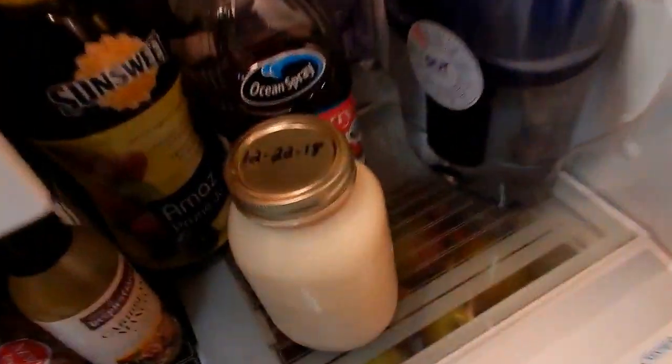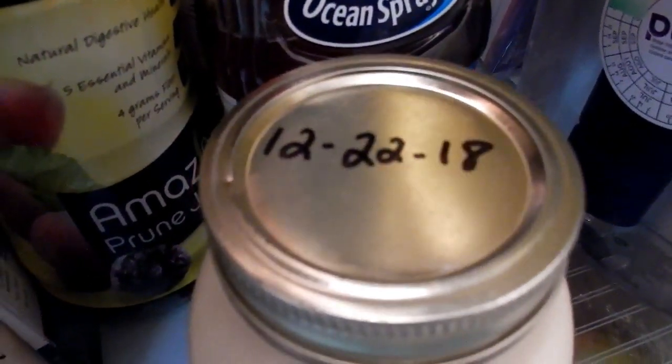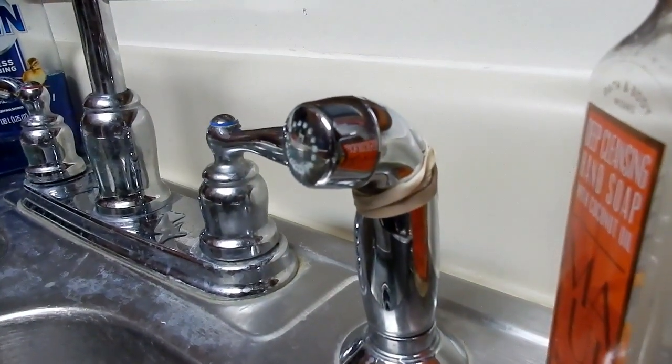Welcome back to the channel. Today we are going to be checking out some milk that we canned back on December 22nd of 2018 — so wow, this is April of 2020. Let's see how it tastes, but first I wanted to show you something, so stand by.